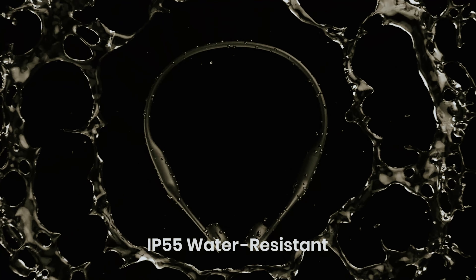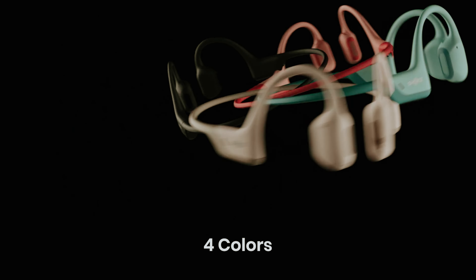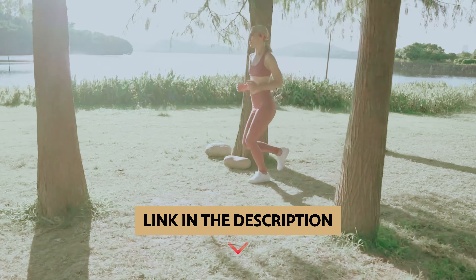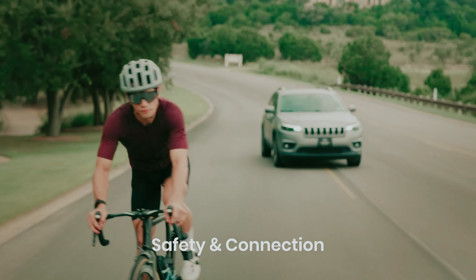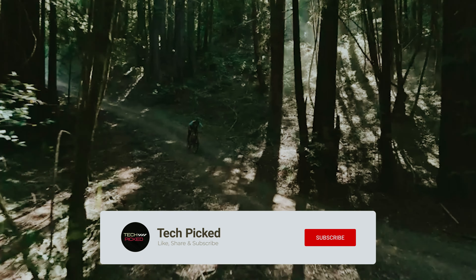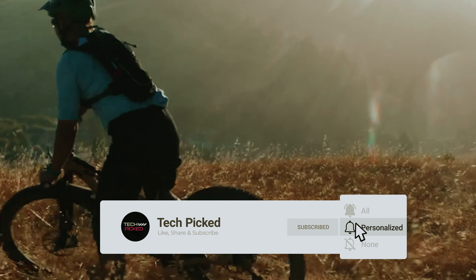You will find all the links to these products in the description below. Comment below and tell us which bone conduction headphone you are considering. Thanks for watching — don't forget to hit the like button and share with your friends. If you're new to the channel, subscribe and hit the bell icon for future updates.